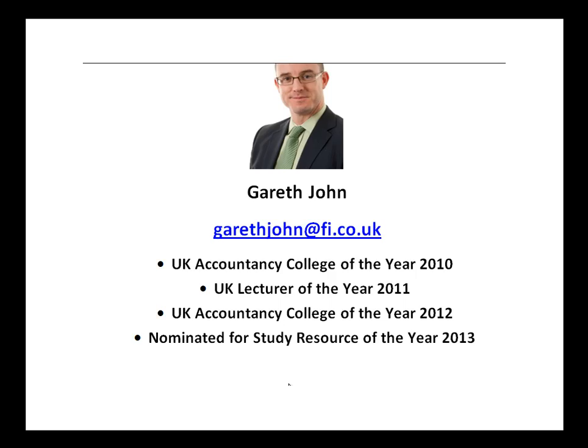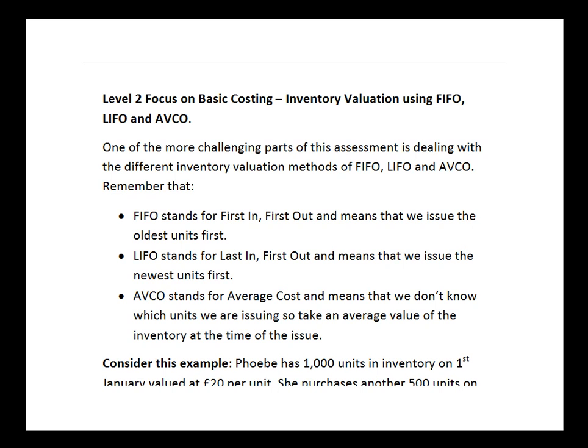This podcast is going to focus on an area of basic costing — one of the Level 2 papers that students often find quite challenging — which is inventory valuation. That means working out the value of our stock for the balance sheet using the three techniques of FIFO, LIFO, and AVCO. This is an important area to get straight because you will see this material again later in your studies; it's also examinable at the next level of AAT.